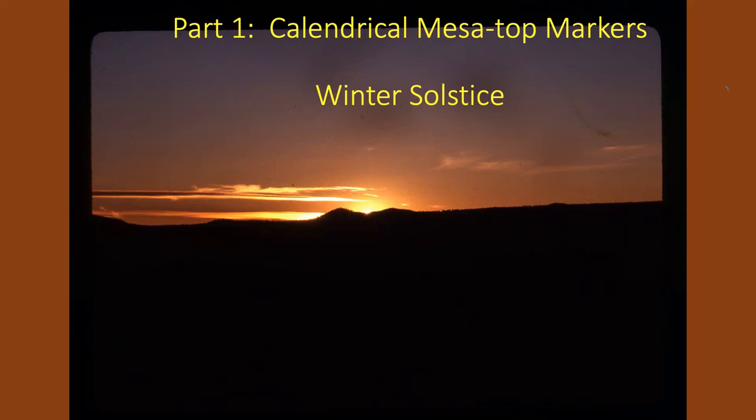That really got us interested, and over two or three years we discovered that this site marks not only both solstices — winter and summer — but both equinoxes and the halfway points between the equinoxes and winter solstice, all in one site. It's quite an interesting story to try to guess why that would be.